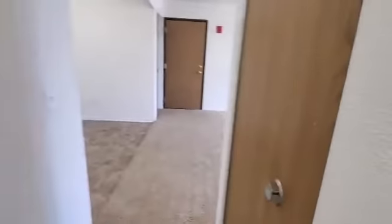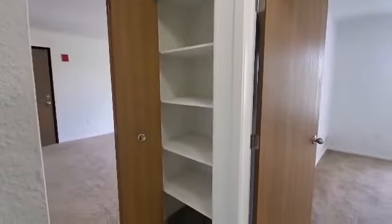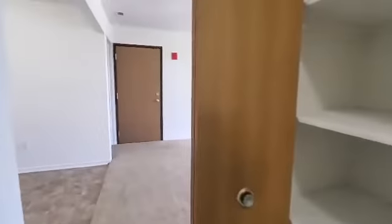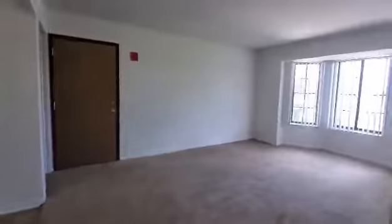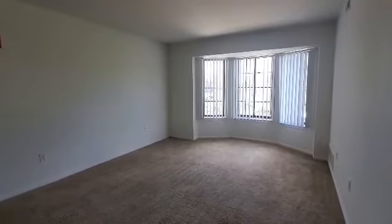Lastly in the hallway is going to be the storage closet. The storage closet does have built-in shelves. If you like this apartment and would like more information about it or any of our other floor plans here at Thornow's Apartments, please contact our leasing office. Thank you for taking a tour with us today.